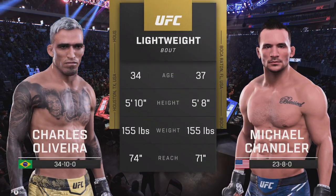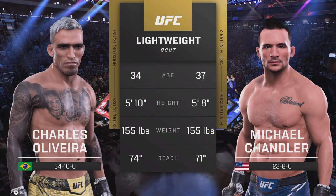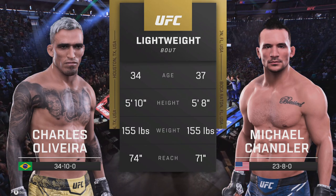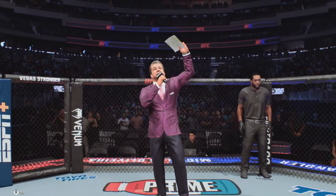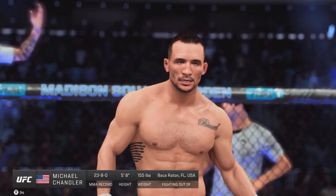And now our tale of the tape for this lightweight fight. For the particulars, here's Bruce Buffer. Ladies and gentlemen, this fight is three rounds in the UFC lightweight division, introducing first fighting out of the blue corner.